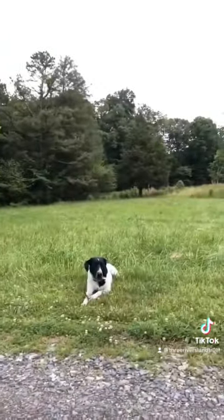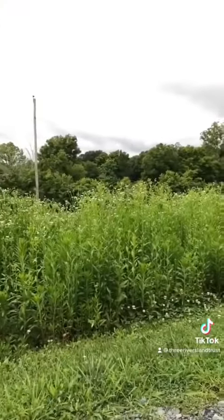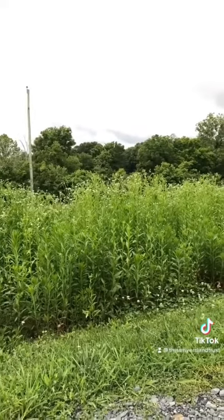And if you compare that to this side, you can easily see how beneficial that may be to young deer, adult deer, and so many other species.